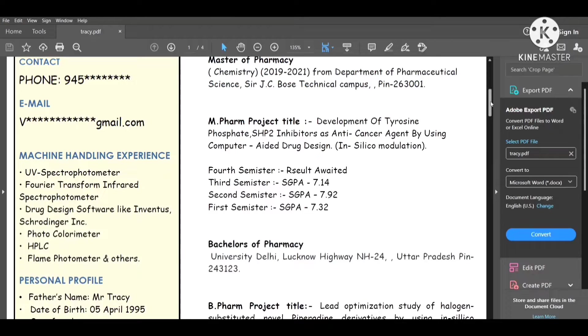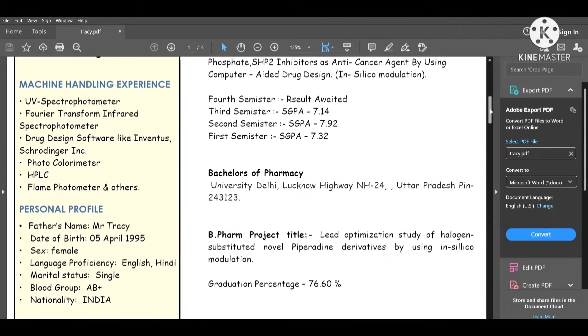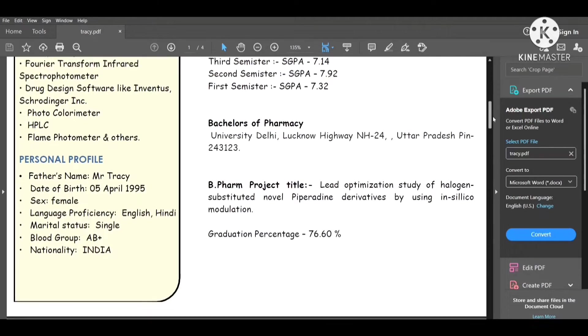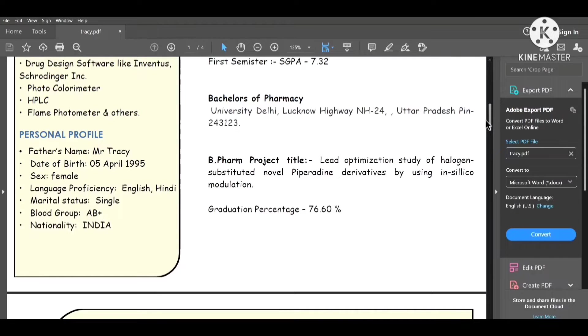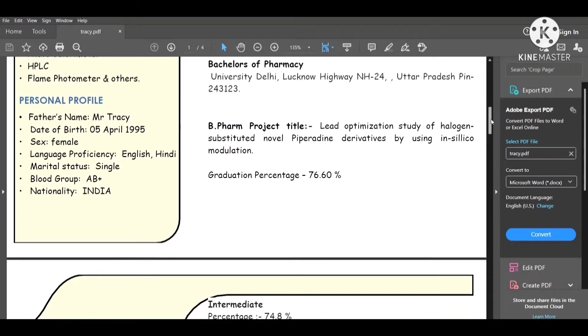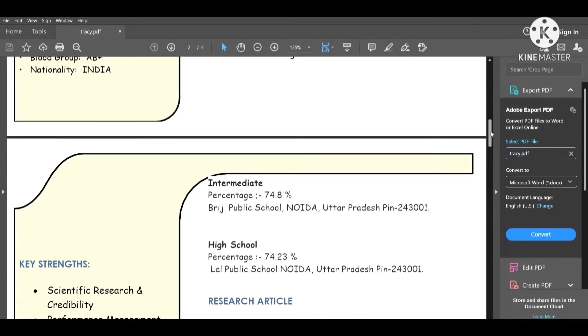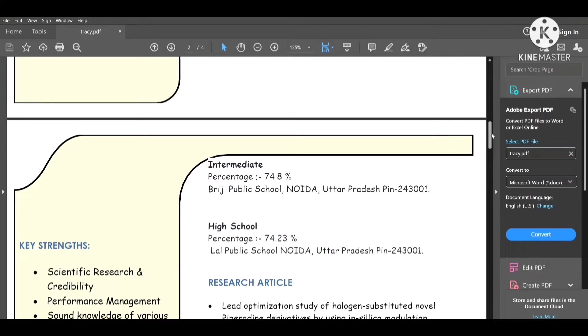Then go to your bachelor's degree. If you are directly applying for a bachelor's-level job, put your bachelor's degree, academic scores, and any projects. Also write your graduation percentage or masters percentage. After that, mention your intermediate, high school, and basic schooling with academic scores.